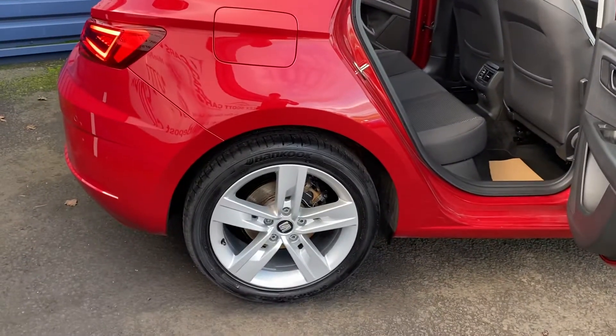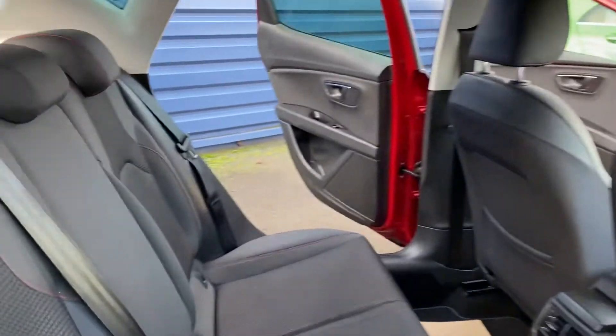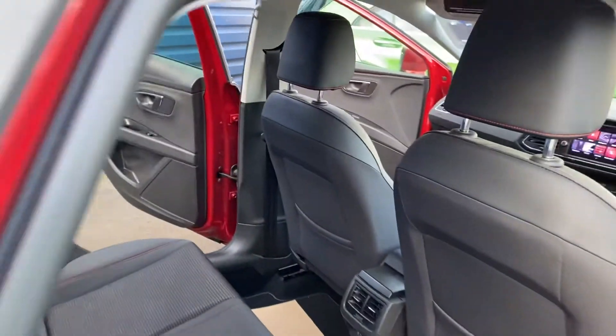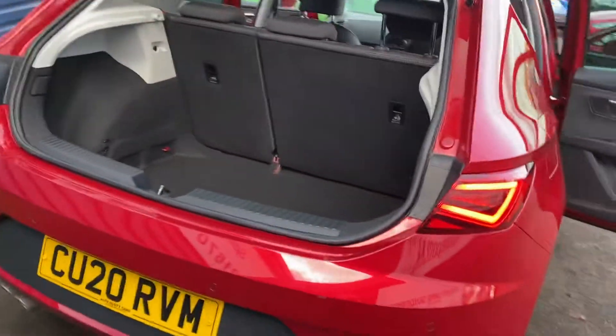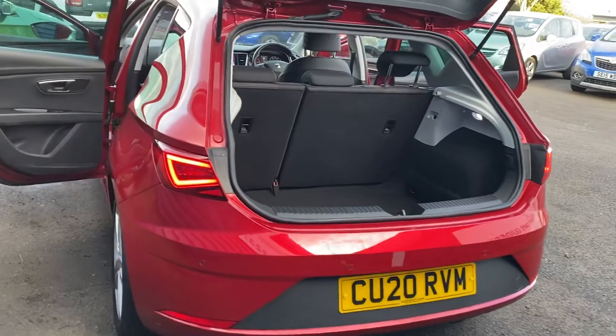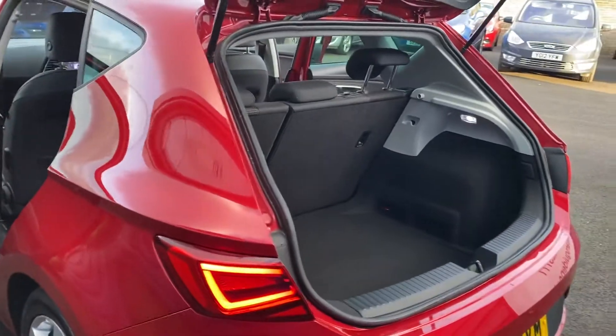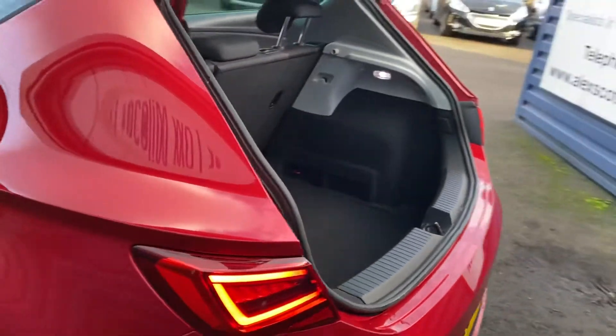All the wheels are unmarked. As you'd imagine with 3,000 miles on the clock, it really is a stunning car. We've got rear parking sensors on the vehicle as well. We have got the paperwork itself as well, so we've got that for the vehicle.